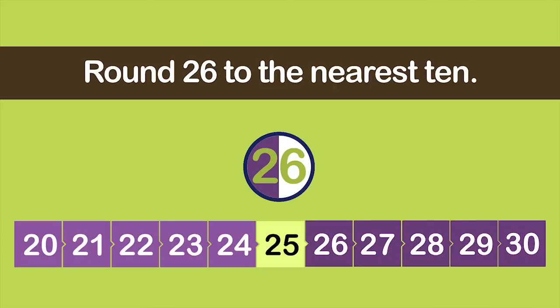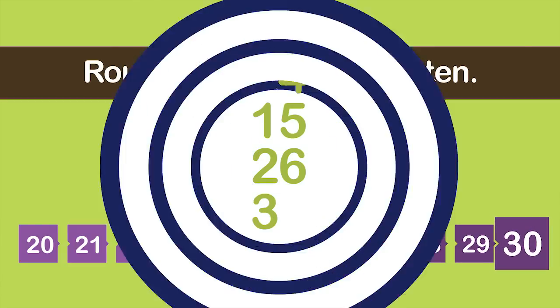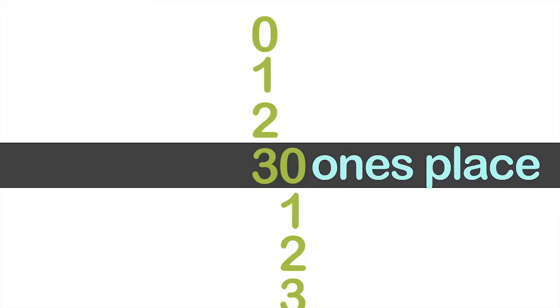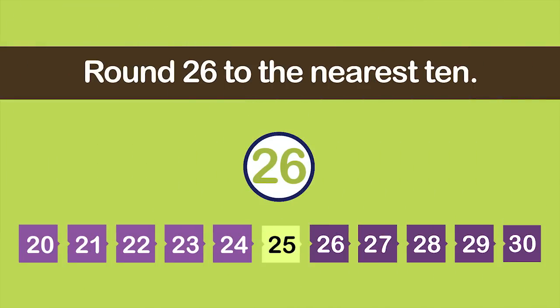When a two-digit number is rounded to the nearest ten, the number in the tens place either rounds up or stays the same, depending on the number in the ones place. Suppose you want to round 26 to the nearest ten. Start by looking at the number in the tens place — it is 2. Now look at the number directly to the right: 6. Six is greater than five, so it rounds up. Add one to the tens place and put a zero in the ones place. 26 rounds up to 30.